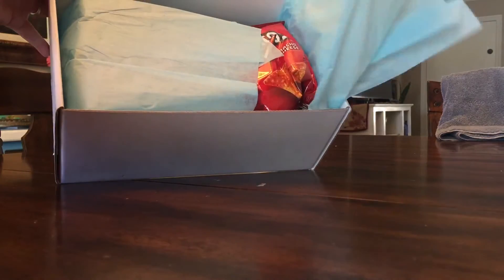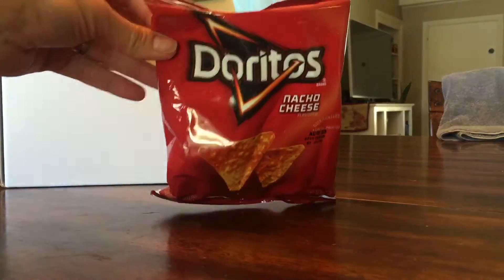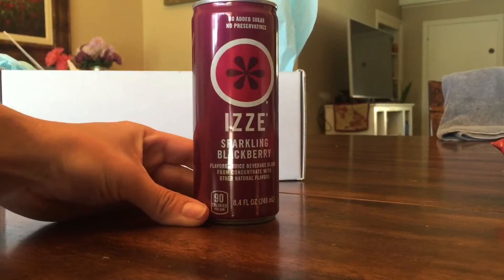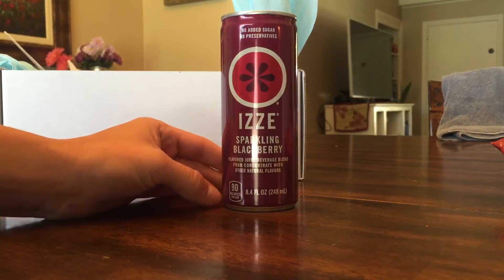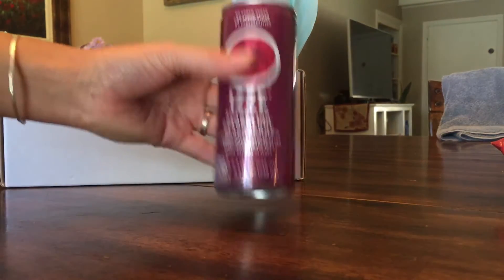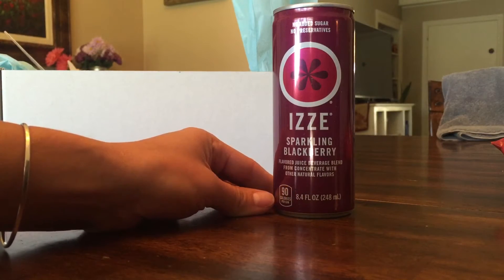It's got tissue paper inside. So the first thing we have is a one-ounce bag of Doritos — Cheese Doritos. Those are always good. The next thing is this no-added-sugar, no-preservatives Izzy Sparkling Blackberry Flavored Juice. I would open this right now and drink it if it was cold, but we'll have to wait.